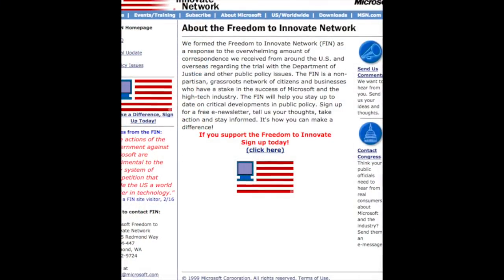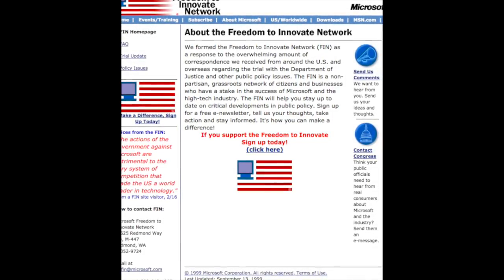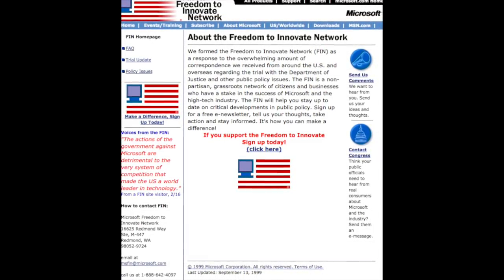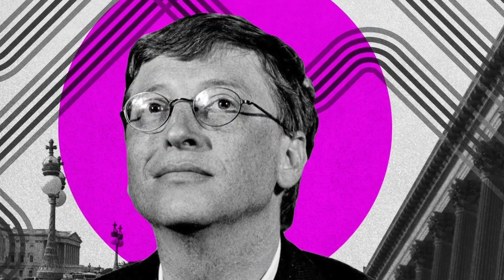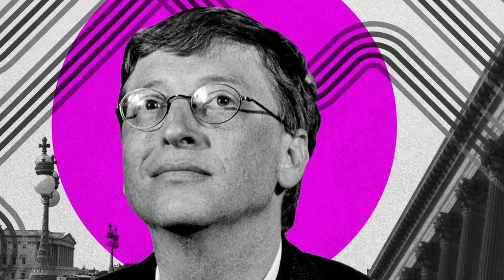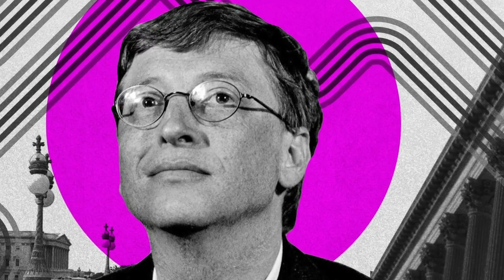And as the case intensified in 1999, Microsoft began an all-out offensive against the Justice Department's accusations. Nowhere was this aggressive posture more apparent than on their website, which was completely overhauled. The usual Microsoft software products and news updates were replaced by information about something called the Freedom to Innovate Network, which claimed to be a non-partisan grassroots network of citizens and businesses who had a stake in the success of Microsoft. Now it's questionable how much of a grassroots movement the Freedom to Innovate Network was, especially considering it was formed by Microsoft and advertised to the public through their own website. But it was clear that the company was trying to form a narrative that had a chance of influencing the outcome of their legal case.